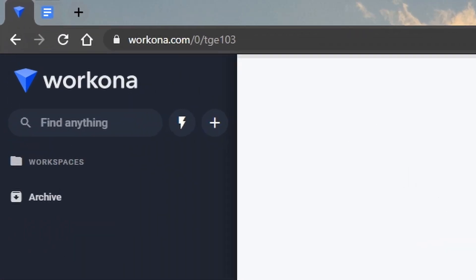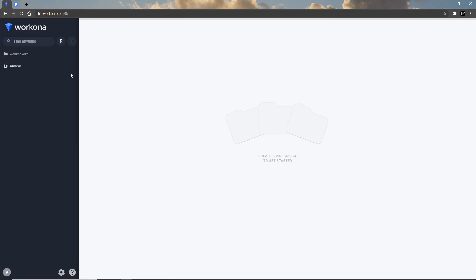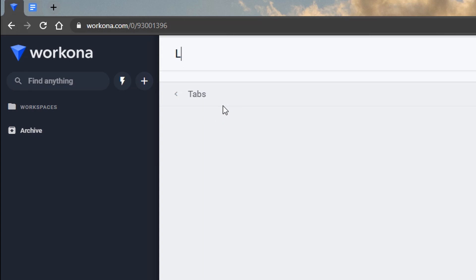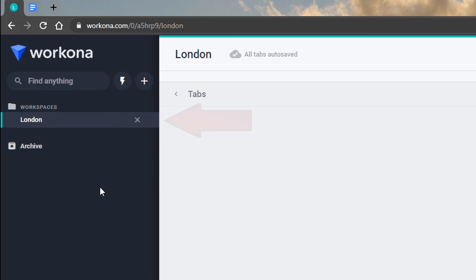Workona opens a tab for itself, and that tab is going to be there for as long as you're using Workona. So how does it work? Workona works with workspaces. For example, let's say we want to plan a trip to London — unless we're already in London, because then it wouldn't really make sense. Let's create a new workspace and call it London. As you can see, London is now highlighted, which means we are now in that workspace.